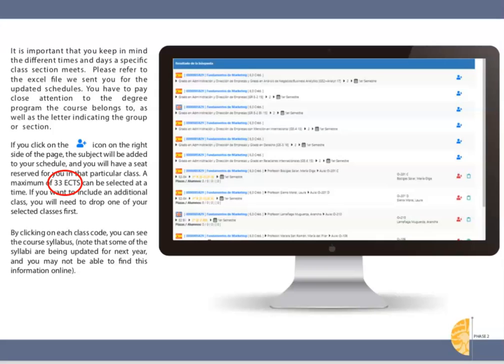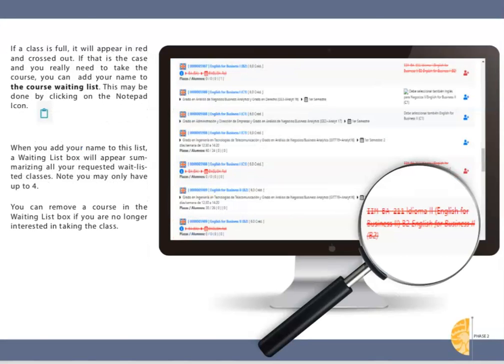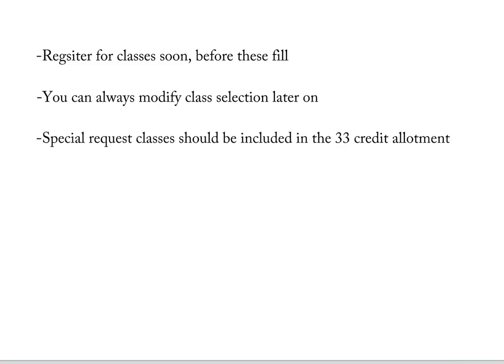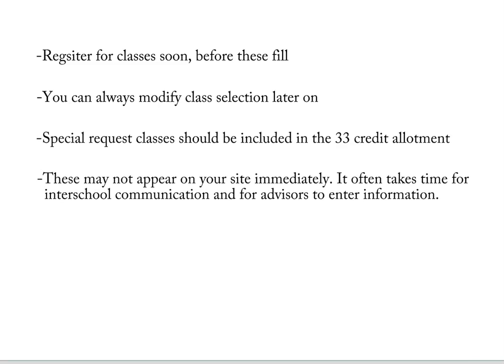You can find classes by typing in part of the name of the course or subject matter. You'll be able to modify the courses selected within your school as many times as you wish until the end of the add/drop period. I highly suggest you pre-register for all 33 credits even though you only need between 25 and 30 credits — this way you can add some backup classes. During the add/drop period you can try out all the classes and then eliminate those that do not work for you. Some classes do fill, so if these are important for you, sign up on the waiting list. Pre-register as soon as possible. If you have requested classes from a different school, include these as part of the 33 credits allotted. It may take a while for these to appear in your pre-registration, especially if you requested during university holidays such as in August.